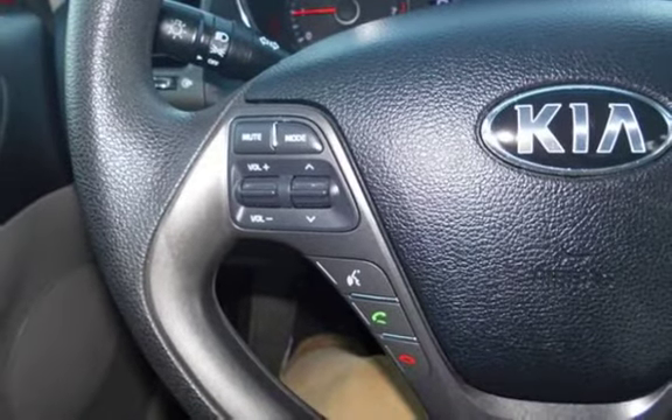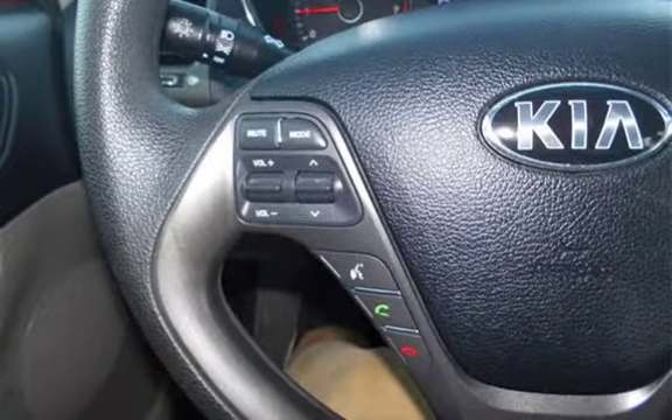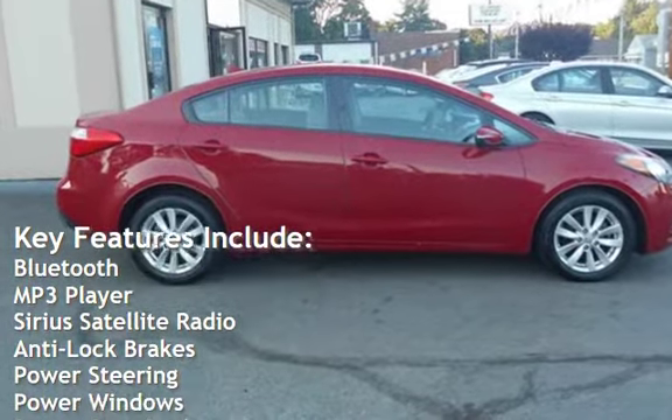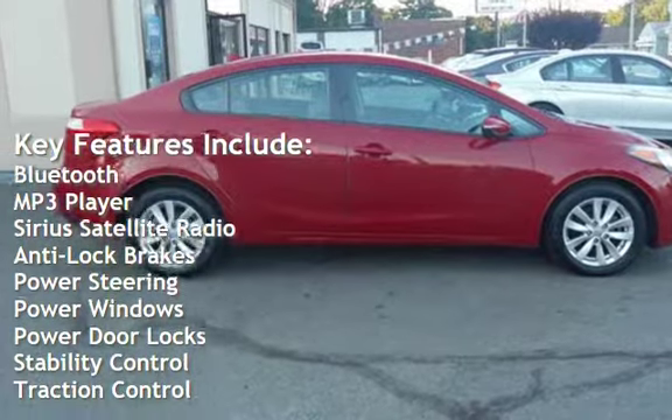This vehicle is in excellent overall condition. Key features include Bluetooth, MP3 player, Sirius satellite radio, and anti-lock brakes.